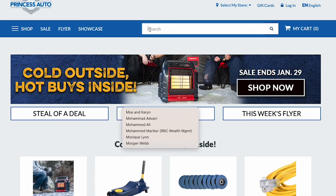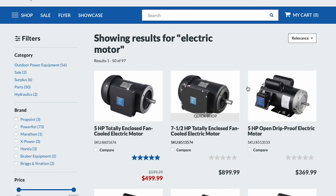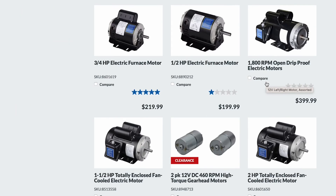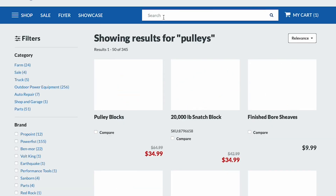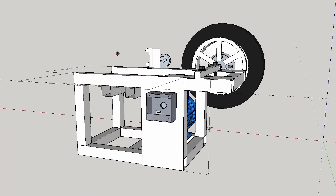I went online to Princess Auto — for our American friends, it's kind of like Harbor Freight, one of those stores that has a little bit of everything: industrial, cheap tools, motors, all kinds of stuff. I was able to go on the website and piece together what I thought I needed, then go into SketchUp and model it out and figure out how to build it.